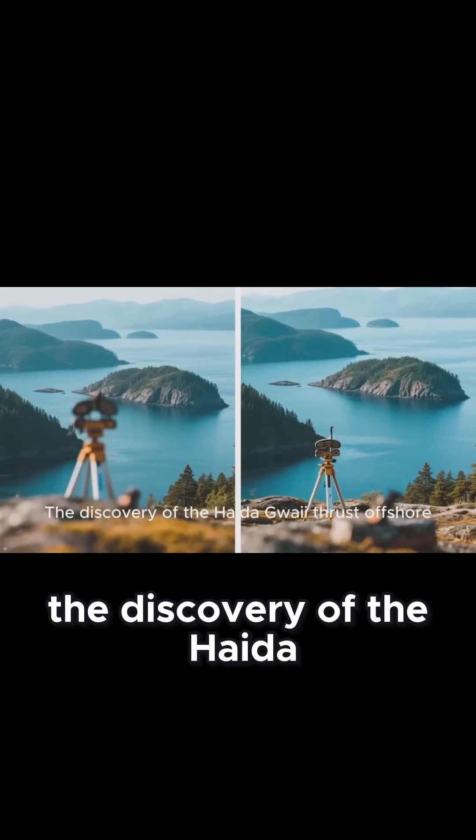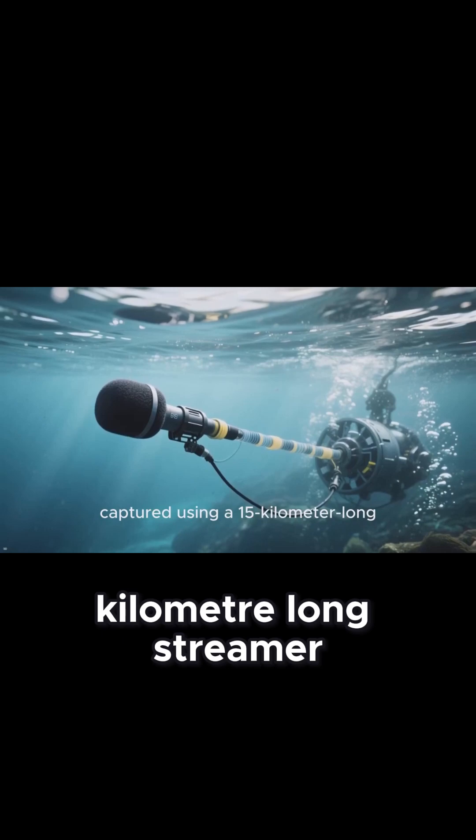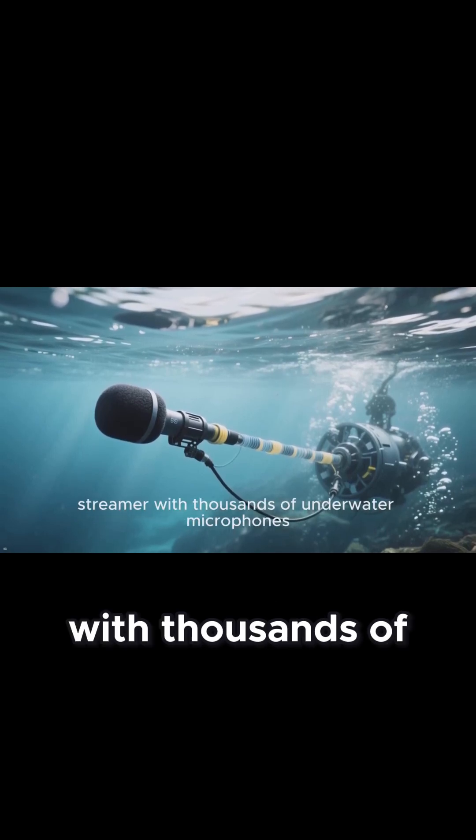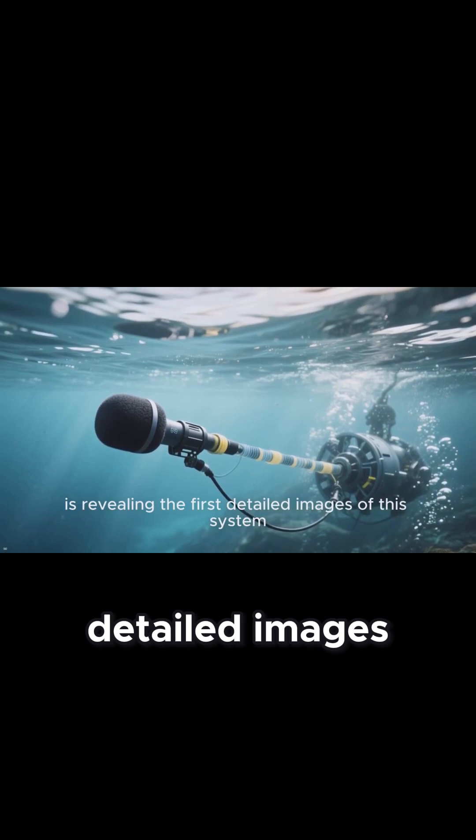But there's more. The discovery of the Haida Gwaii thrust offshore, captured using a 15-kilometer long streamer with thousands of underwater microphones, is revealing the first detailed images of this system.